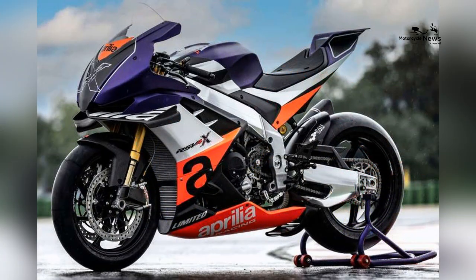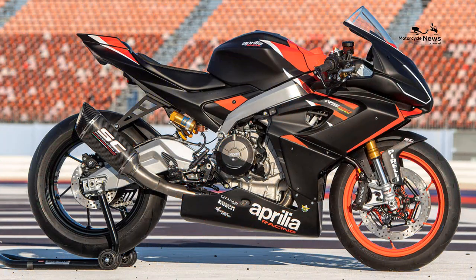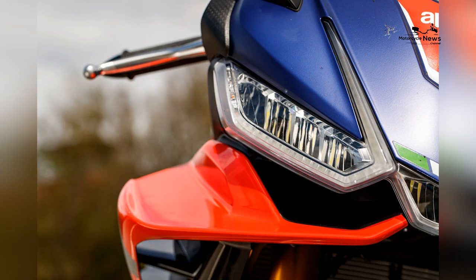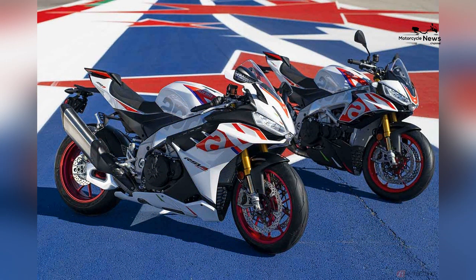The 2022 Aprilia RSV4 Factory serves as the base for the X Trenta. From that already potent platform, upgrades are made to increase power, handling, and overall performance. The X Trenta puts out 230 horsepower, accomplished through hardware and software, from the intake to the exhaust.